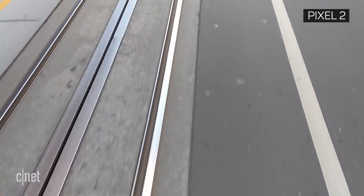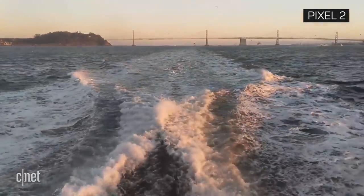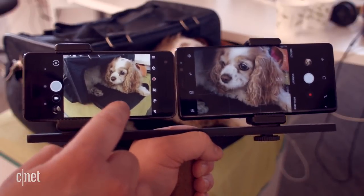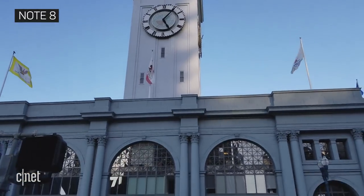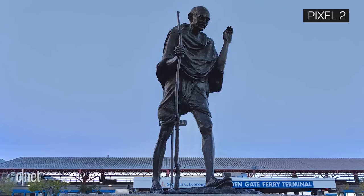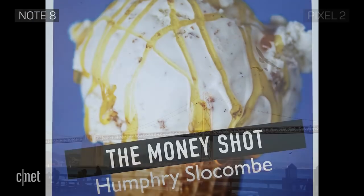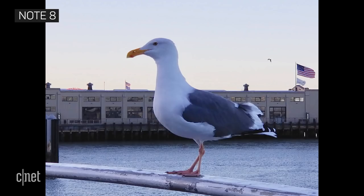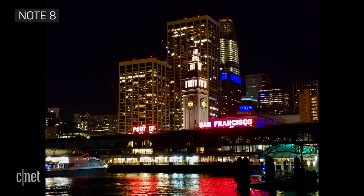My journey comparing these pocket photography wizards took me across land and sea, and proved both phones were skillful enough to capture the world around me. My quest started at the Ferry Building in San Francisco, home to skateboarders, Gandhi, and pornographic ice cream. Both phones took appealing pictures, but for different reasons. Photos taken with the Note 8 had boosted contrast and saturation, mimicking a frame of film from a dramatic movie.